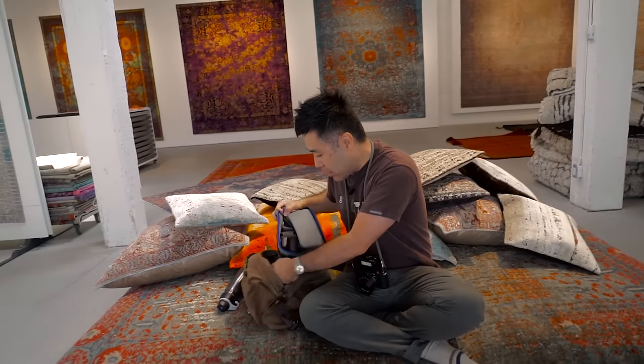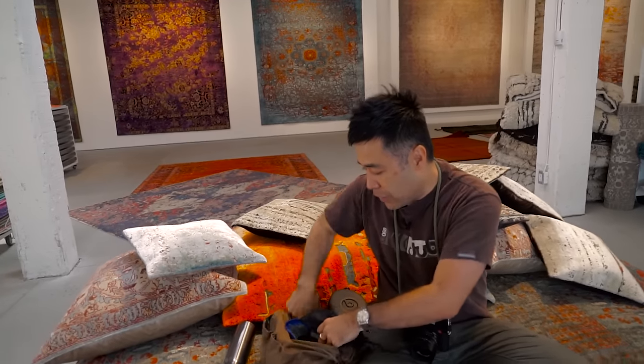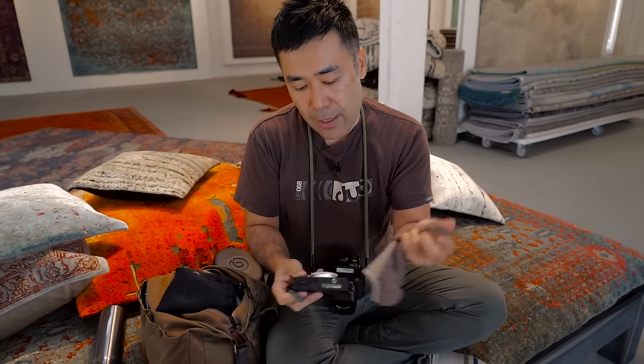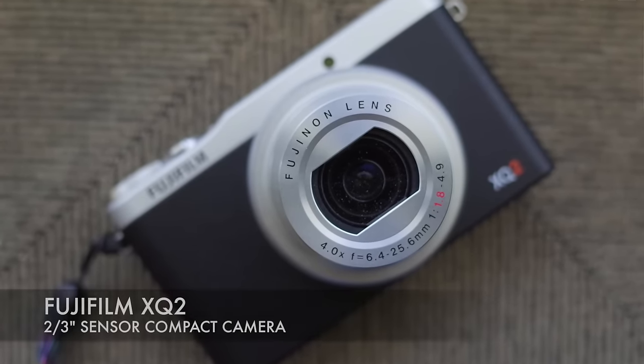The first camera I'm going to show you that I have on me, that I'm reviewing long-term, is the Fujifilm XQ2. I've had a few people asking about it. I am doing a long-term review on this, love this camera so far. I keep it on me all the time and often when I'm shooting, this will actually be in my back pocket because I want quick access, trying to use this as a daily shooter, almost like a replacement to shooting with a smartphone.